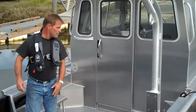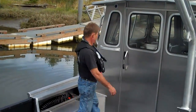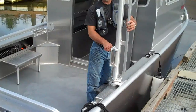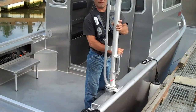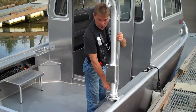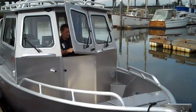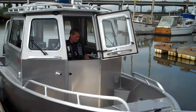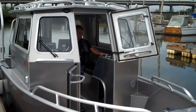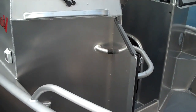Slider door. Aft deck light. Davit. Quick release pin. The front door opens separately from the window. Glove box in there. That's how the door stays open.